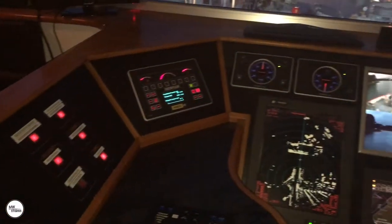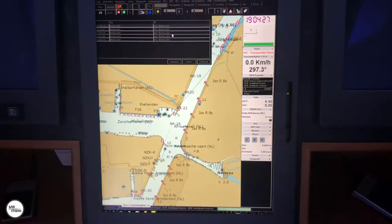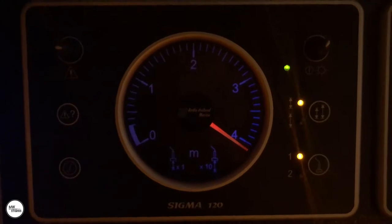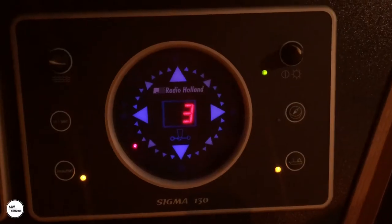The captain is supported by ubiquitous electronics. There is the GPS system Tresco, two radars Radio Holland, an echo sounder device which indicates the depth under the keel, a rudder position indicator, and a course indicator.